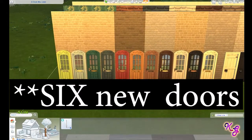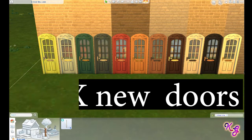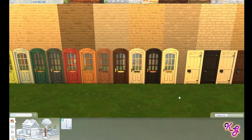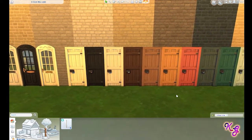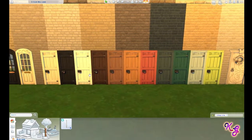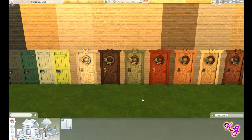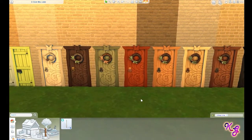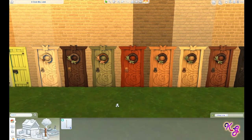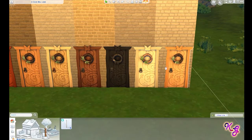We get new doors and they're all pretty freaking cool. This is one of them with the different colors, and I have one of the wall coverings in the back as well. Here's door number two, which I also very much like — we're passing the wall coverings up top in different colors. And then this door is pretty cute too — this is going to be great for people who want to do whimsical and fantasy type builds.